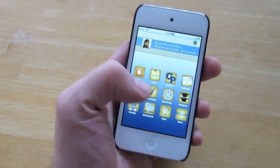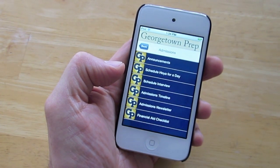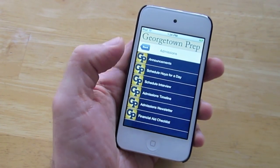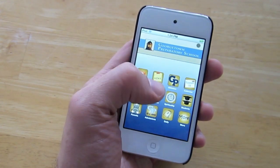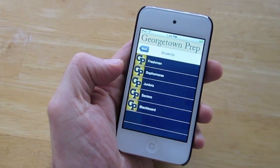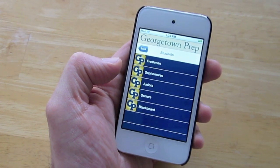It also has a section for admissions, financial aid, checklist, admissions timeline, and various things for those wanting to stay in touch with admissions. There's also a student section, so the different grade levels can access the important things for each grade.